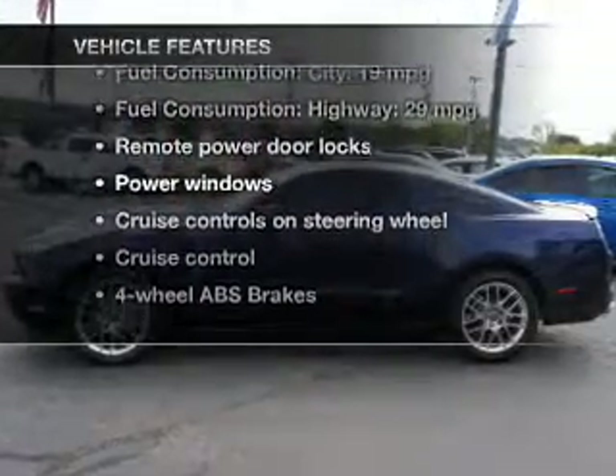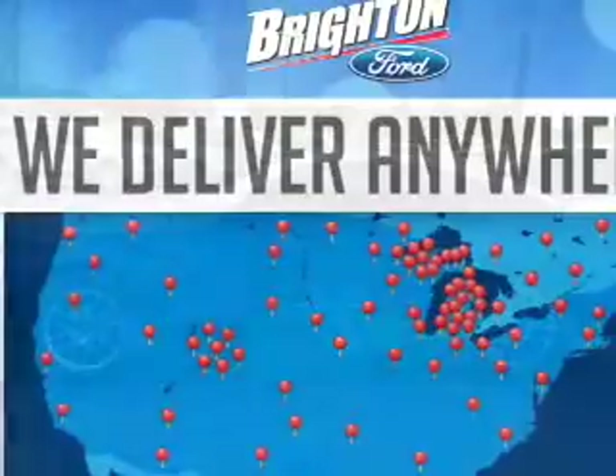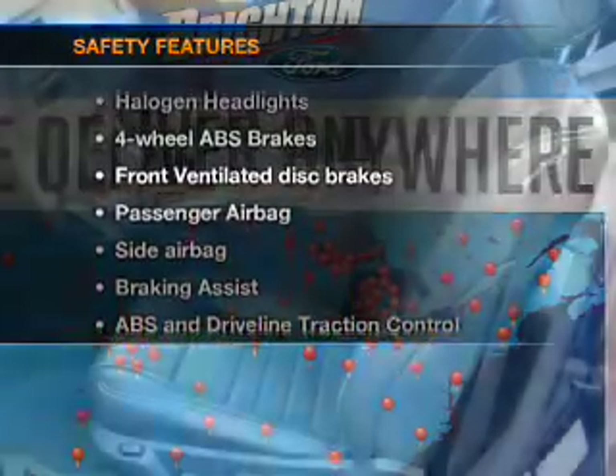Leather seats, power door locks, power windows, cruise control, an AM/FM stereo with a CD player, satellite radio, and power mirrors. If safety is a high priority, rest assured knowing these top safety components are included.